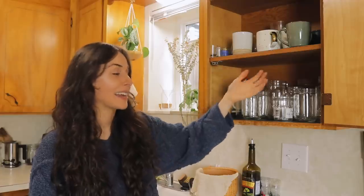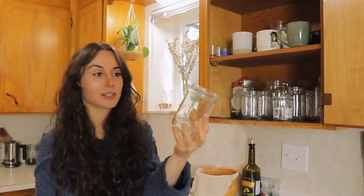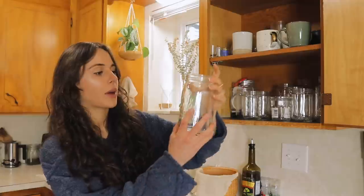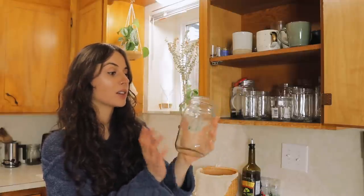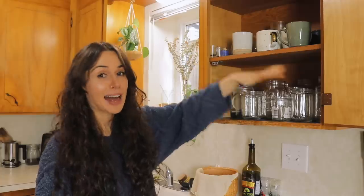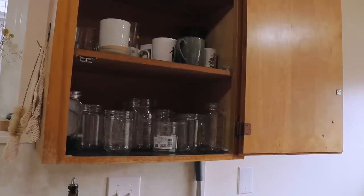One thing we decided we didn't even want to thrift was glasses — not to be trendy, but we just upcycled old glass jars. This one used to be a tahini jar. For smoothies I really like extra-large wide-mouth mason jars, and we got a couple of those at Goodwill for about 20 cents each — Goodwill sells the cheapest mason jars. When someone comes over, we just use old jars; they hold liquid, so they get the job done. Our mugs are either secondhand or from a local potter.